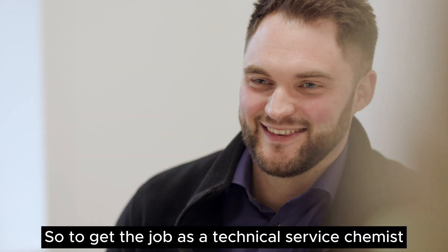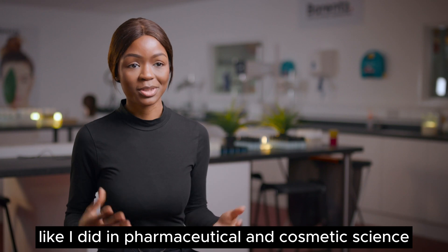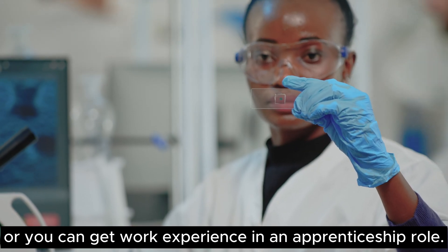To get the job as a technical service chemist, you might get a degree like I did in pharmaceutical and cosmetic science, or you can find yourself working as a technician to begin with, or you can get work experience in an apprenticeship role.